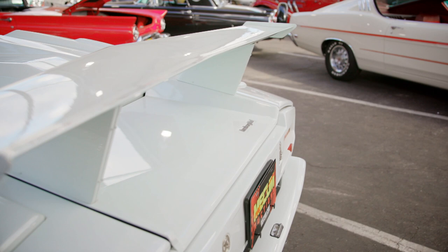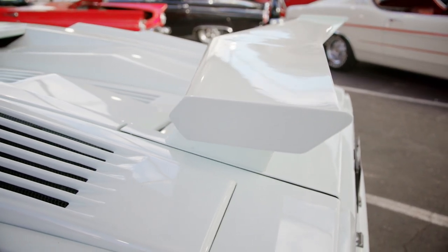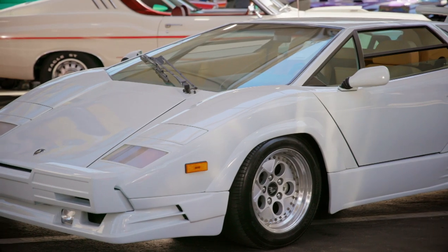The car produces a very slippery shape which gets it through the air very fast, and it also produces downforce from the rear wing at the back that pushes the car into the road or onto the track. And when you're driving a Lamborghini with so much power, well you need all the help you can get.